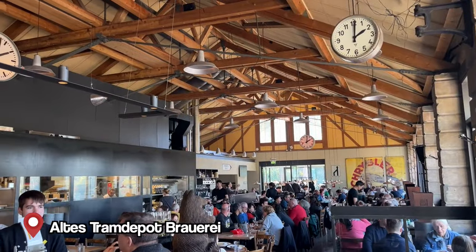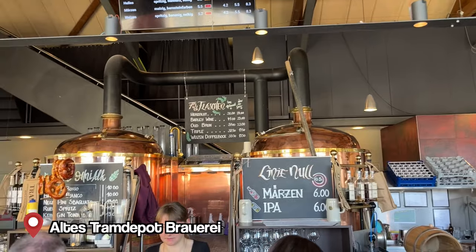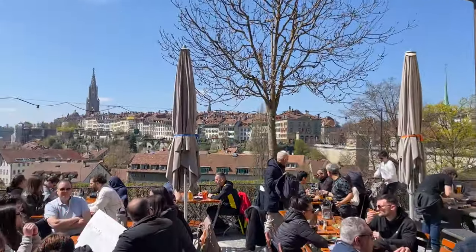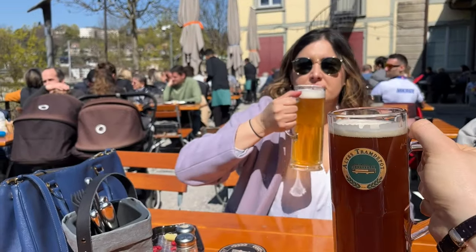It's really nice inside — they have a brewery here and they brew all their own beers. Look at this view! I think this is a pretty nice spot and you can reserve online pretty easily with a view.